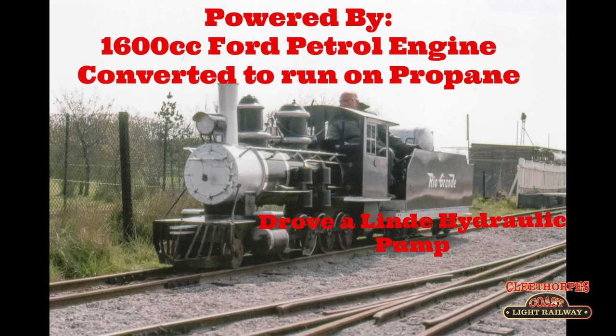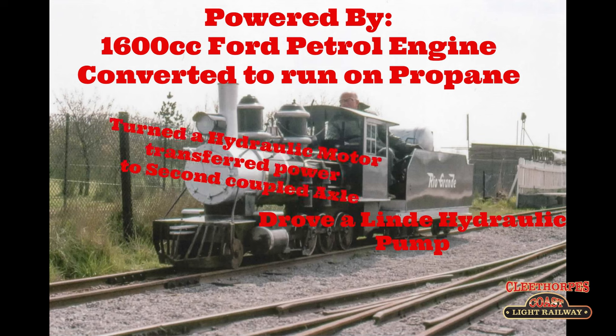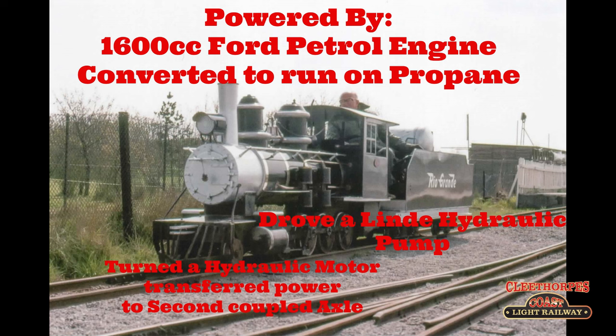This drove the hydraulic pump, which was also located in the tender, which in turn powered a hydraulic motor in the engine. All this power was then transmitted to the second coupled axle through triple chains. The speed she was designed to run at was seven miles per hour. The driver of the locomotive was also provided with a seat on the tender, which had the gas tank immediately behind it.